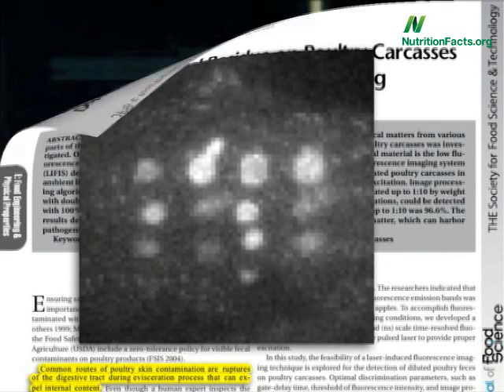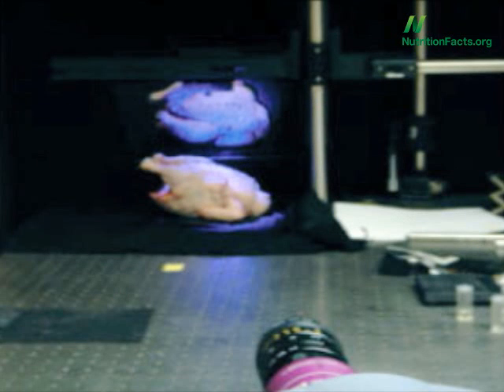What percentage of retail chicken carcasses are contaminated with fecal matter? 92 percent. Nine chickens out of ten.